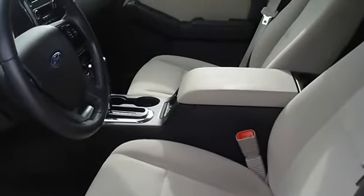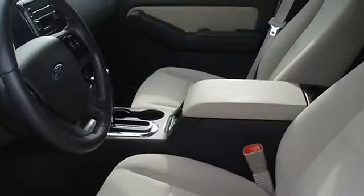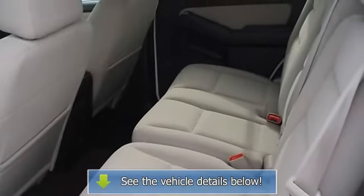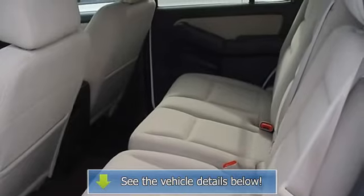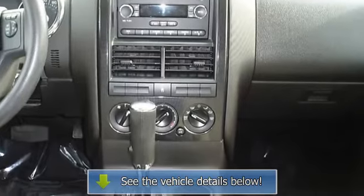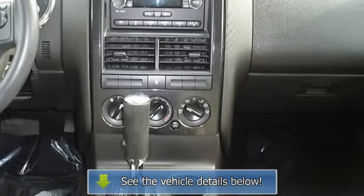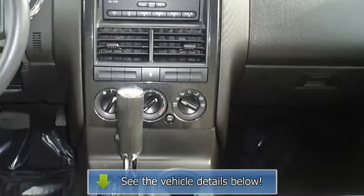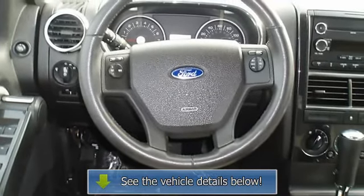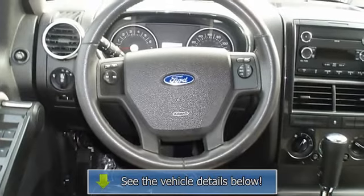The 2008 Ford Explorer: the perfect blend of daily driver and family hauler. View all our inventory at www.bobutterford.com or www.bobutterkia.com. Call or email Terry Irby, Internet Relations Manager, today. Follow us on Facebook.